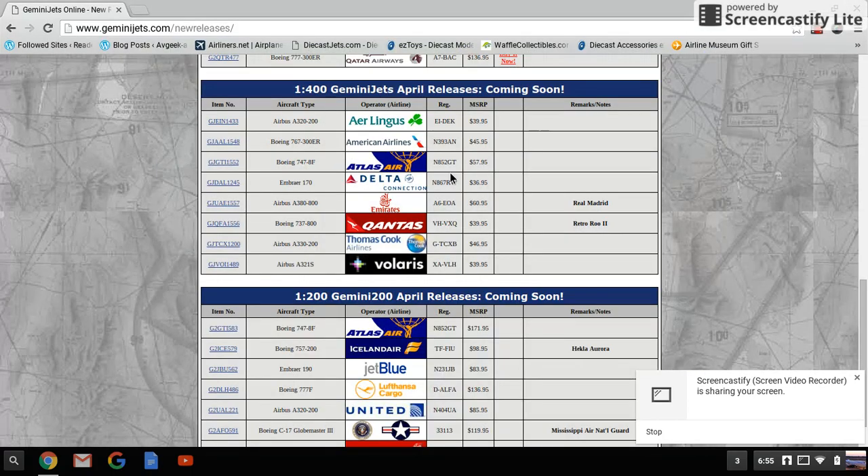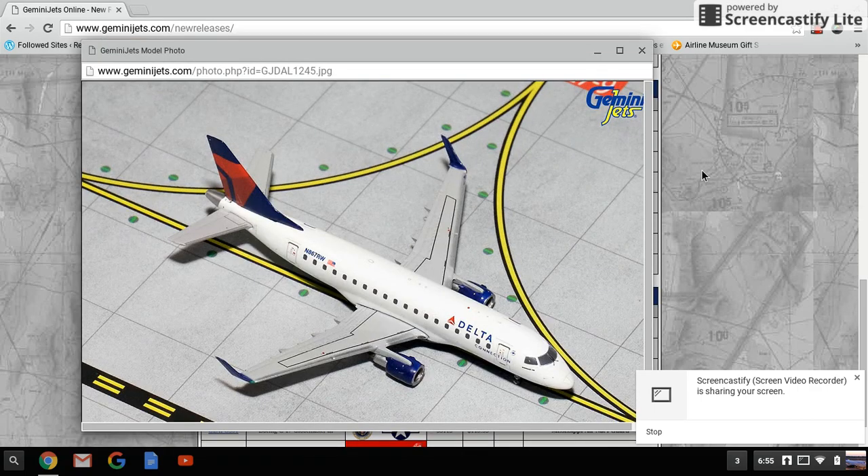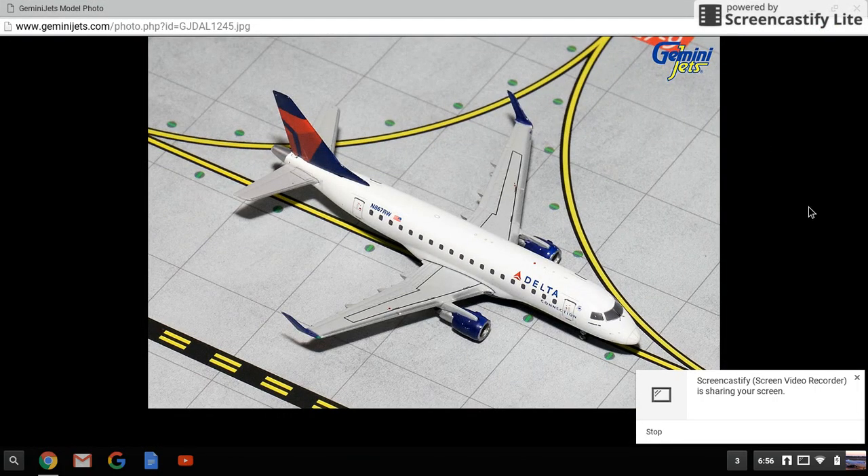Next is the Delta Connection Embraer 170 — this was actually the first Delta regional jet I ever got. I would get this in a heartbeat, but I already have the Herpa version and I'm totally happy with that, so I don't really have any reason to get this. It would be totally cool if I didn't already have it.